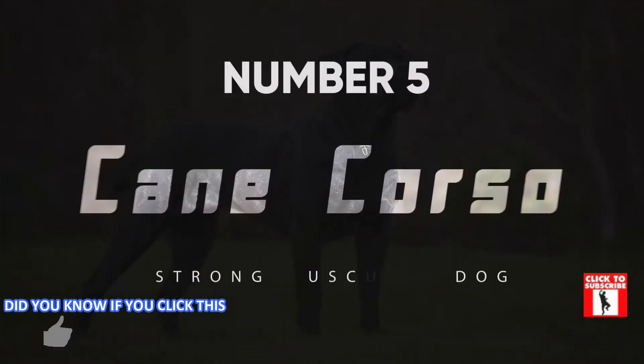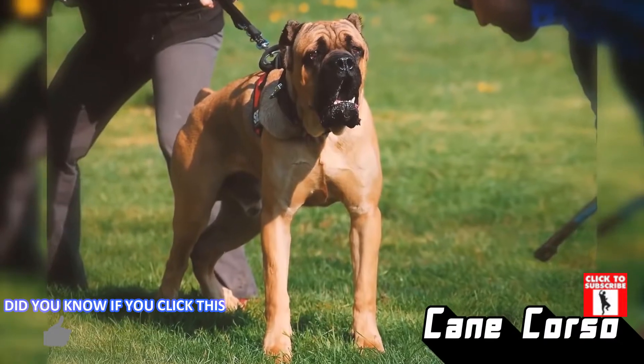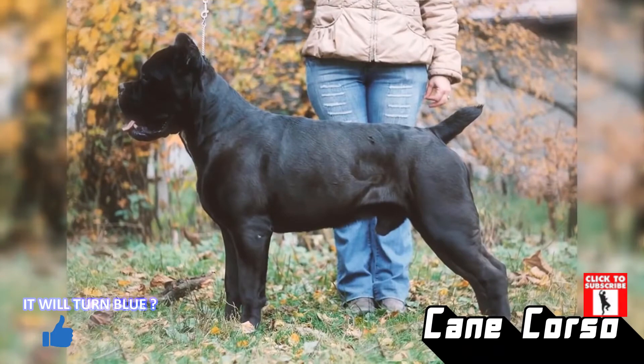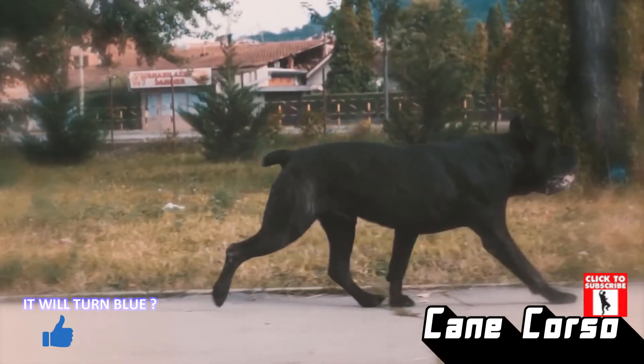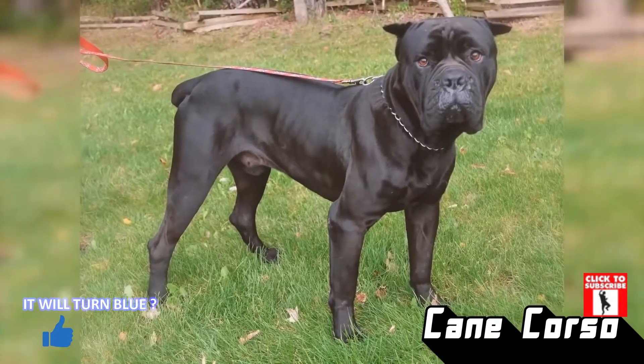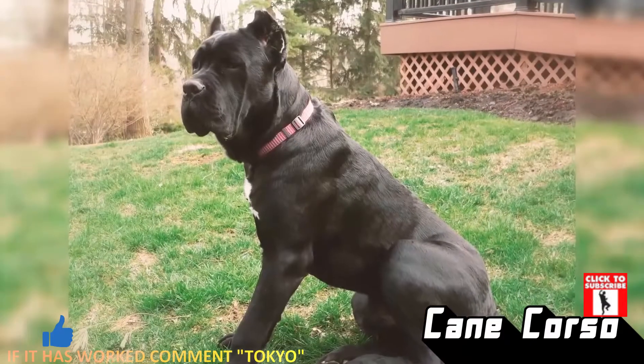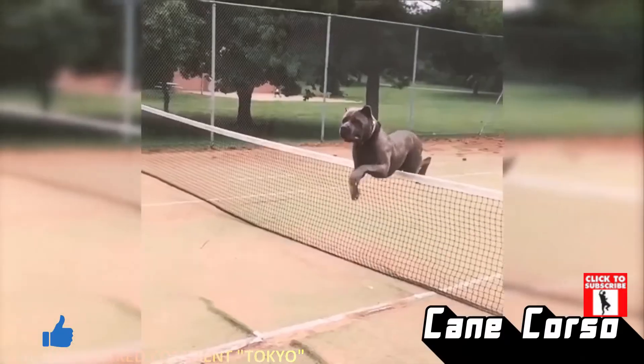Number 5: Cane Corso. What a Cane Corso lacks in stature, they make up for in muscle. These pups were originally bred for protection and they serve that purpose well. They're strong-bodied and pretty strong-minded too, but that doesn't mean they don't make loyal and loving companions — they do.